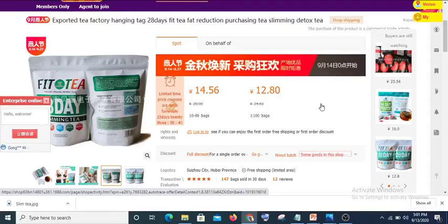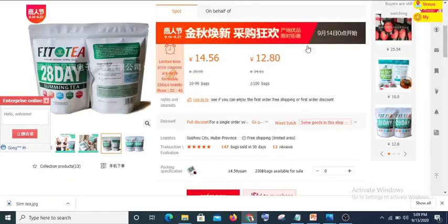Hello, what's up! Today in this video I want to show you how you can earn money online by importing useful products from China and selling them in Nigeria. I am on one of the Chinese websites now.